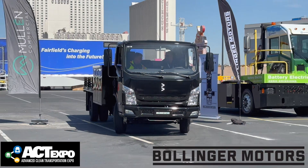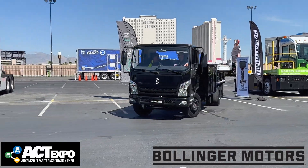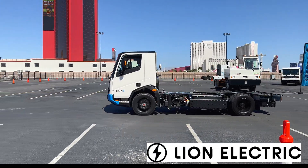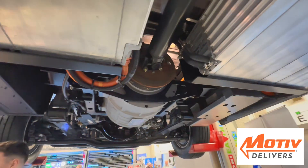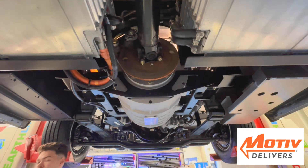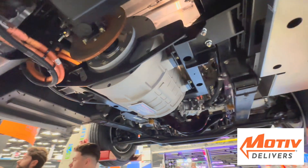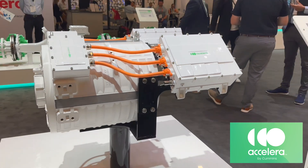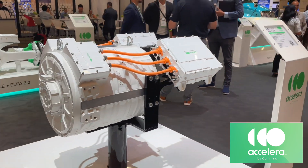I drove the Bollinger B4 — Dana TM4. I also need to do a video on Lion Electric someday — Dana TM4. Nice truck. What motor do you use? Dana TM4. By the way, Cummins realizes this, and they purchased Meritor two years ago, rebranded their growing e-axle business under their Accelerator brand. They see where the industry is going.